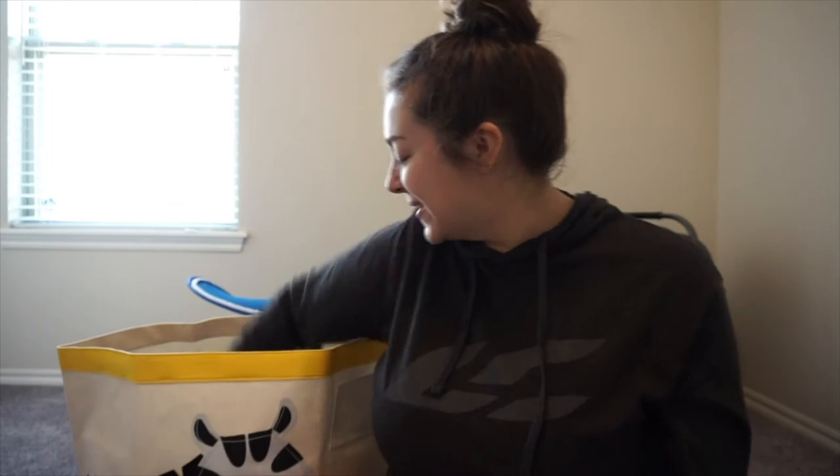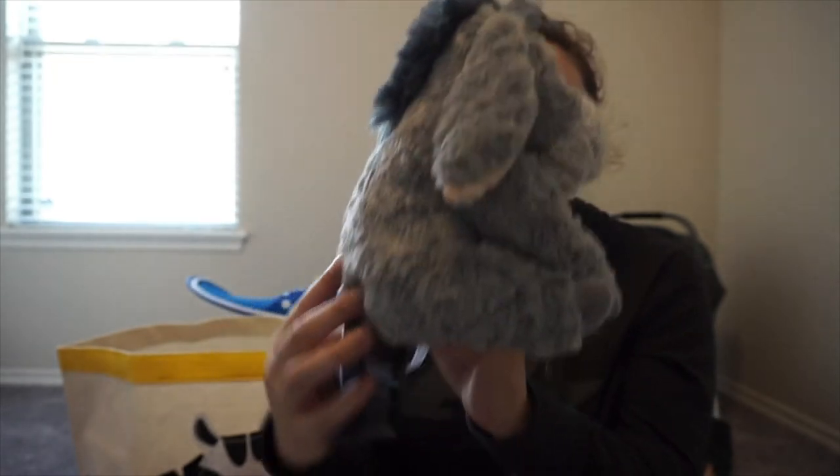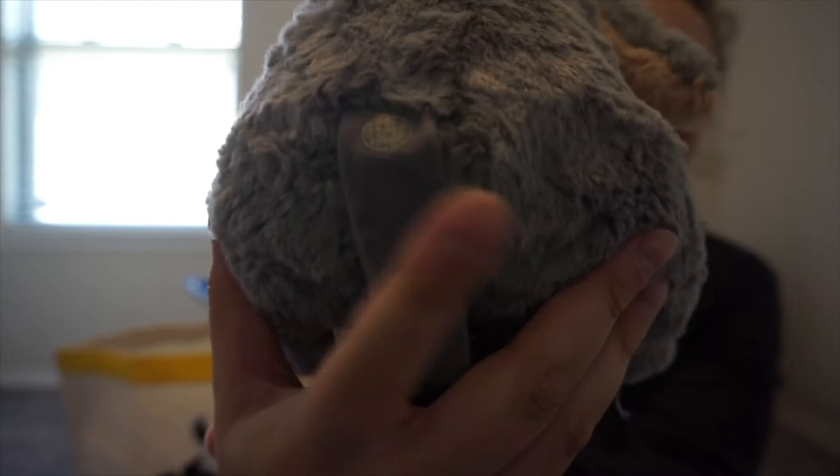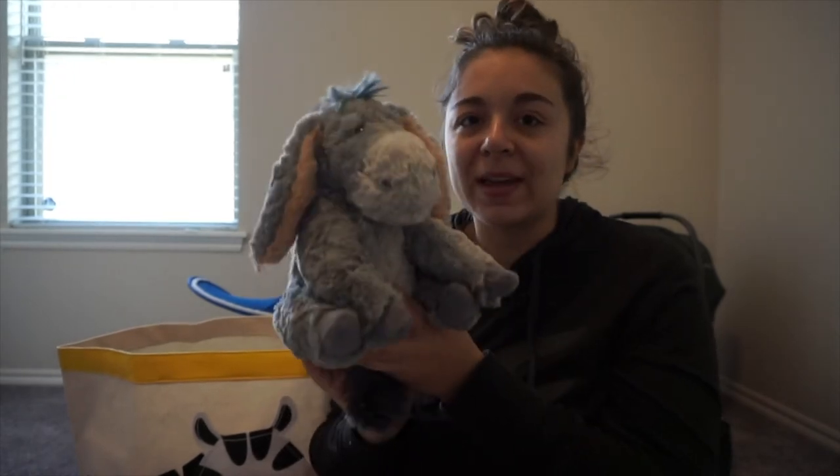My mom got us this Eeyore - I had seen an ad on Facebook for the Christopher Robin Winnie the Pooh movie and clicked through to find all the characters. My mom got us an Eeyore and it's so cute - look at the little tail and the little button on his bottom. He is just my favorite toy out of the bunch. I also have another toy but it's strapped into the car seat so I'll show you that in just a few minutes.